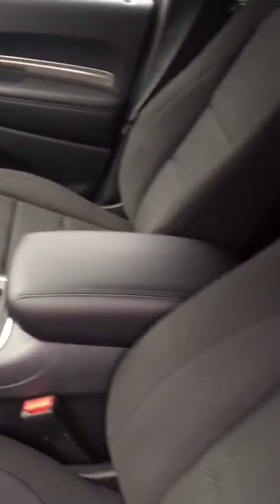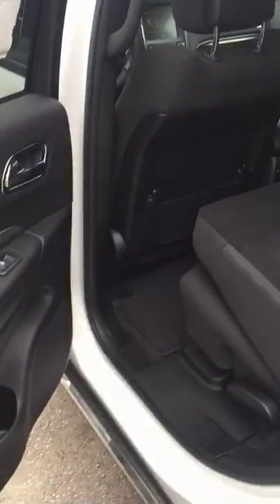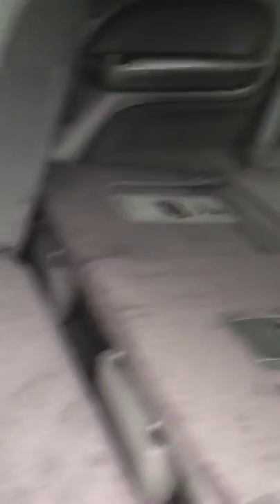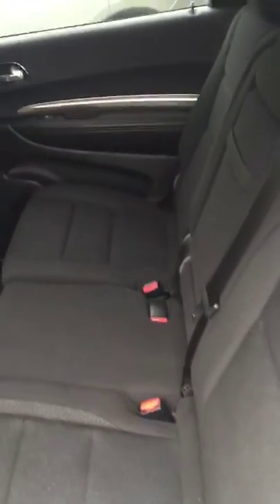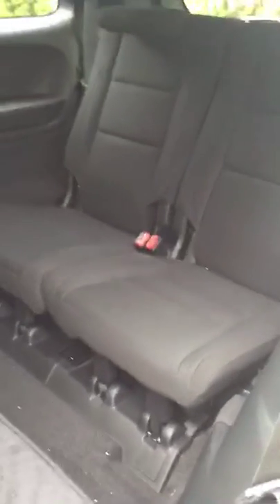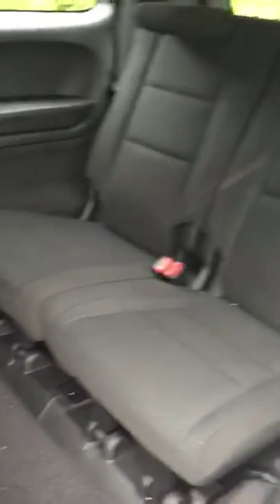You've got dual zone climate controls and plenty of room in here — very comfortable seating. You have plenty of cargo room if all the seats are folded down. You've got bench seating across the middle, though there is an option for captain's chairs — it'll just be two seats. You can fold these seats down and have access to third row seating, which allows for two more passengers in the back, and they do have some leg room as well.